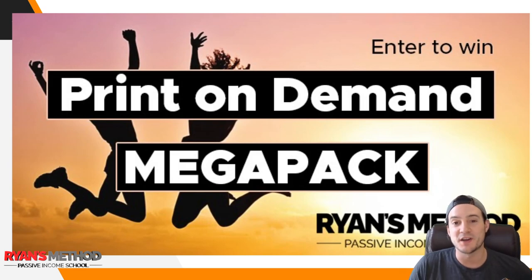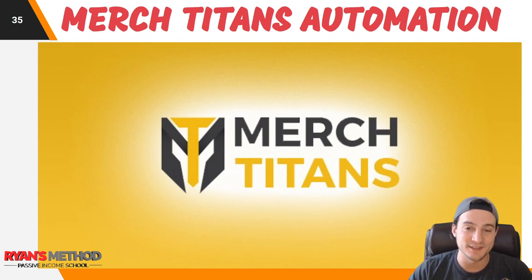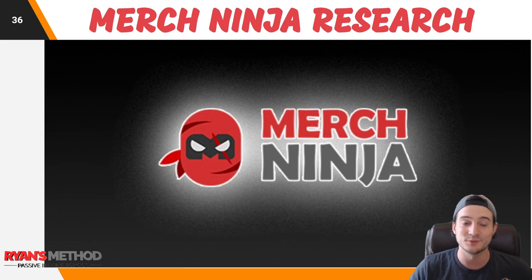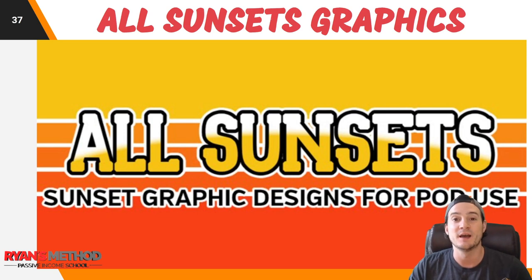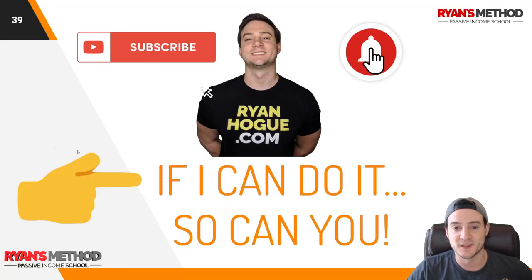New giveaway this week: over $1,000 in prizes, free to enter using the link in the description. You can gain additional entries by following me on Facebook, Instagram, Twitter, etc. Sponsored by Merch Titans Automation — win 3 free months of their upload tools. You can also win a free month of Merch Ninja research tools, which I use for this video, and a free month of All Sunsets pre-made sunset graphics. One of the best sellers in the kayaking niche was using an All Sunsets graphic with a kayaker overlaid.